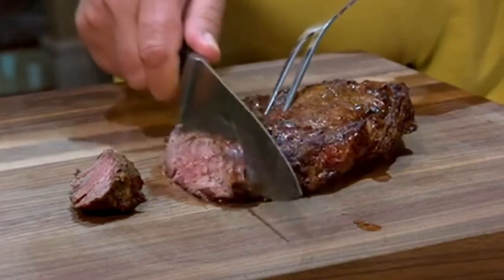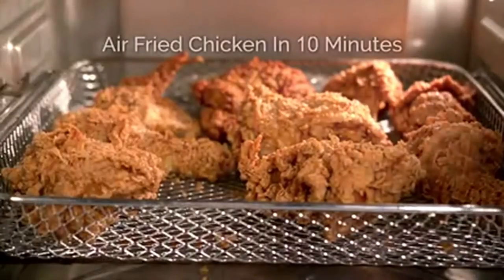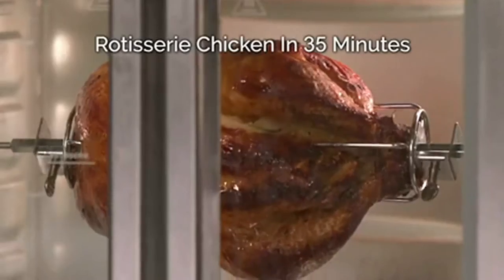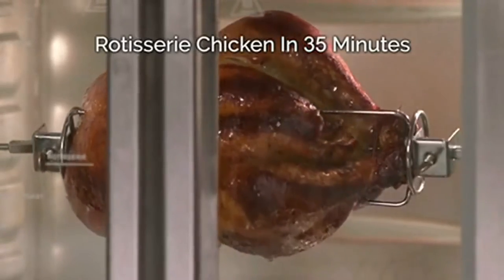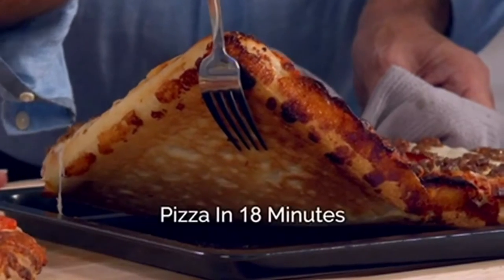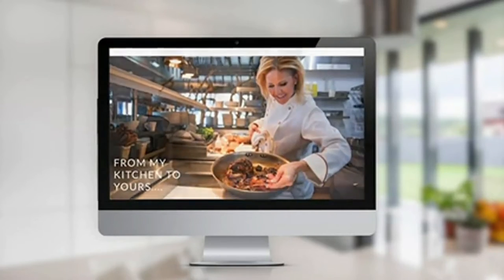Coming up, we're cooking favorites like ribeye steaks done in eight minutes, air fried chicken done in just 10 minutes, Cajun salmon in seven minutes, rotisserie chicken done in just 35 minutes, and piping hot full-sized pizza done extra crispy in just 18 minutes. Today's show has a very special celebrity, Chef Jamie Gwynn.